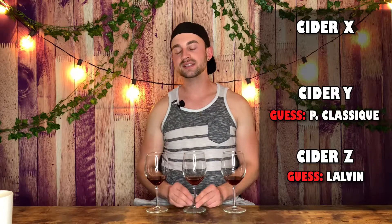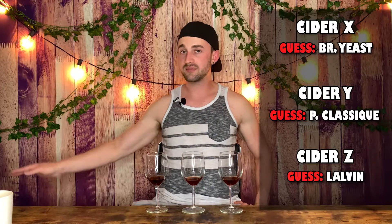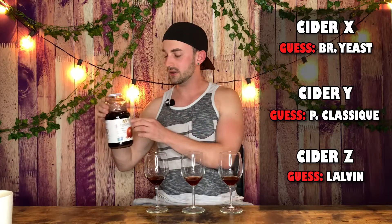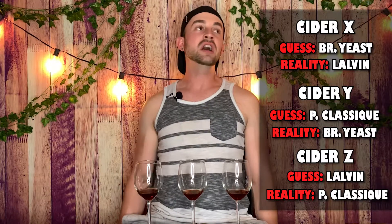Let me guess which one's which. I'd say Z is Lalvin 71B, Y is Premier Classic, and X is bread yeast. My guiding principle: Z is the most fruity, and Lalvin 71B is marketed to produce or preserve fruity esters. I think X is the bread yeast because it's the worst, and by process of elimination Y is Premier Classic. Now revealing — Z is Premier Classic. Y is bread yeast. That means X is Lalvin 71B. I don't like those results because they don't conform to my opinions. But that's science — it doesn't care what you want to happen.